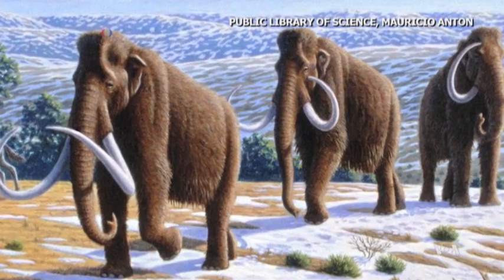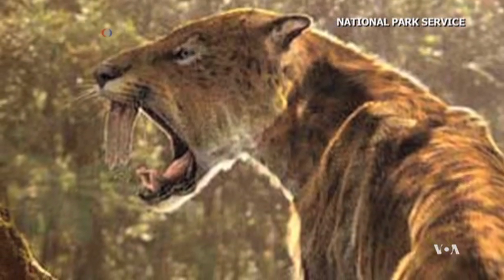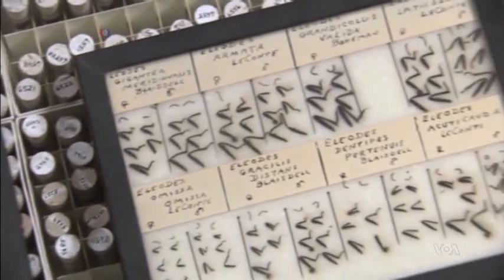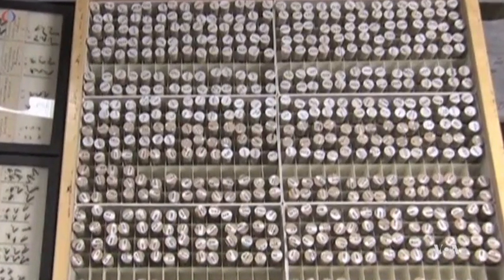Holden says that unlike the large mammals that came to La Brea from South America or across the Bering Strait, insects' limited range allows the collection of detailed information about their immediate environment. Insects have very specific life cycles, so they're just really good paleoecological indicators.